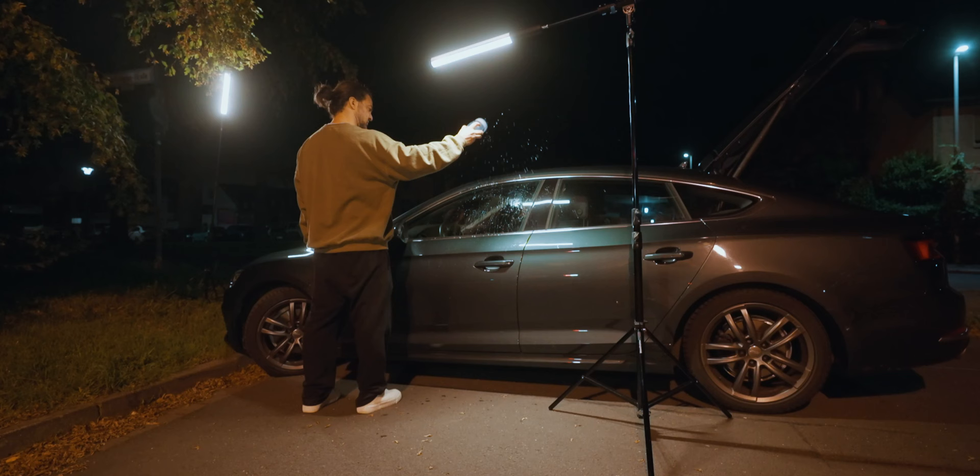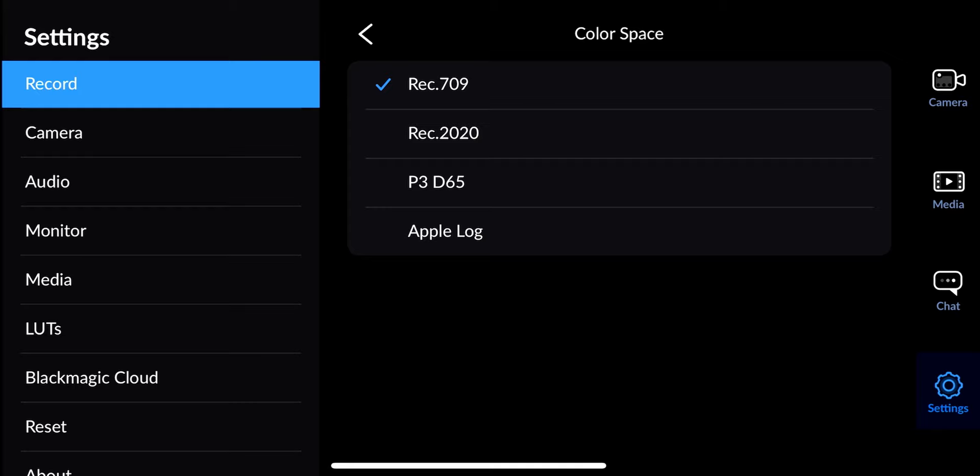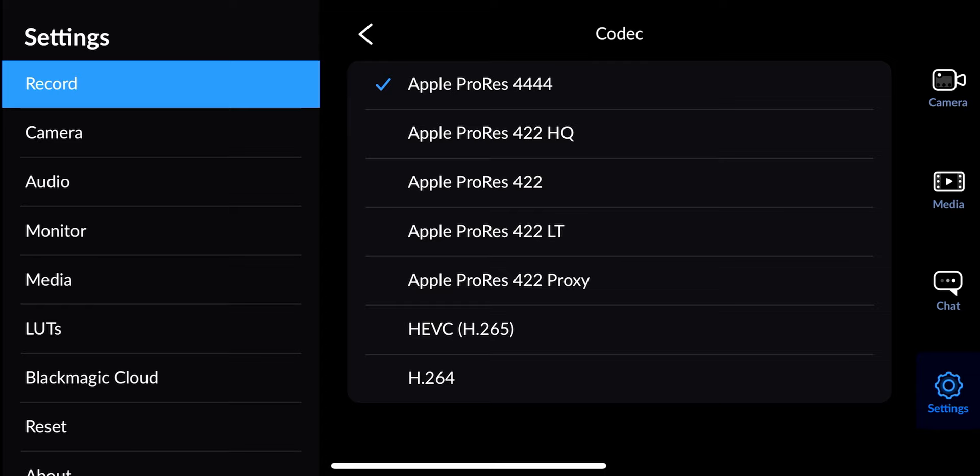Let me quickly go through my setup. When filming, I was using just two tube lights and a small RGB pocket light. We were a one-man team on a tight schedule, so I had to keep things simple. I was shooting in log using the Blackmagic app, recording Apple ProRes 444 at 60 frames per second. Surprisingly, for the night shots I could stay under 400 ISO and ended up having absolutely no noise, which is pretty impressive.